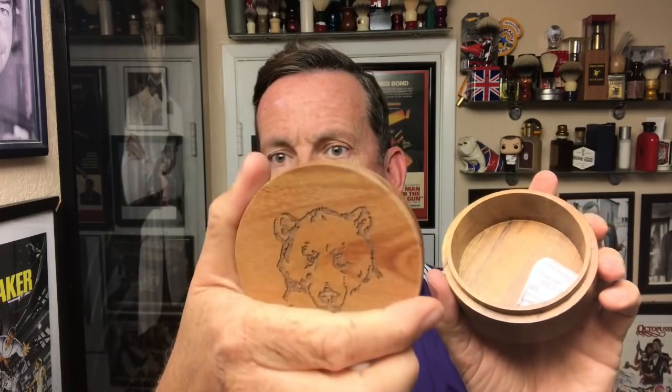Got to open this up nice and gentle because I drop things too eagerly to hold the soap. Just really, really classy, classic, classy soap holder. Set that aside.